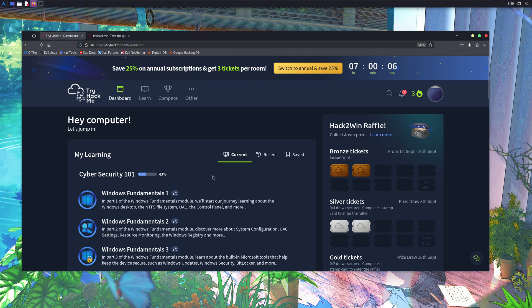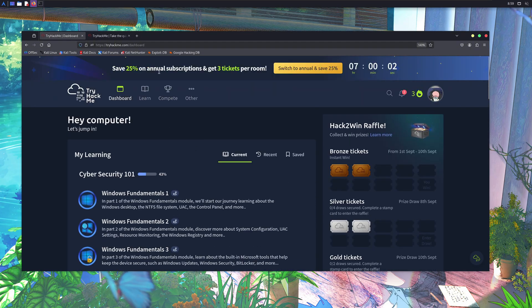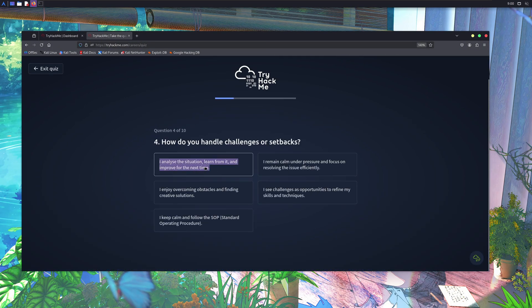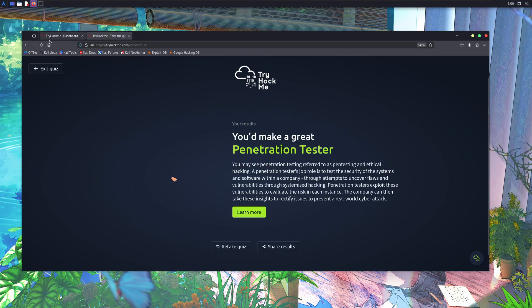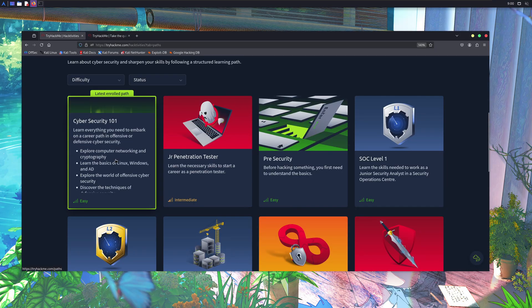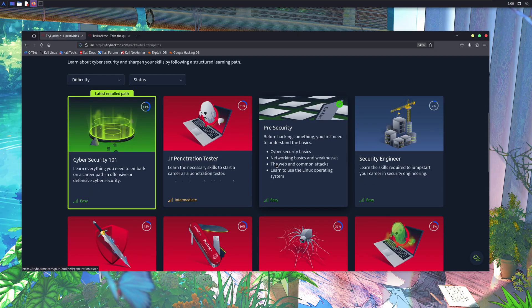After you sign up or log in, you'll be greeted with an interface like this. The first thing you need to do right after creating an account on TryHackMe is to take the career quiz to find out which career you want to pursue. It'll ask you a few simple questions and tell you which career is best for you. On the dashboard, you can go to their Learn section and you'll see different learning paths. If you're a beginner, don't forget to do the Cybersecurity 101 and Pre-Security paths.